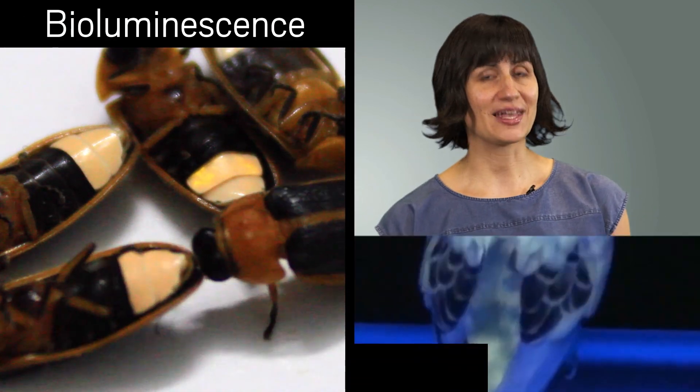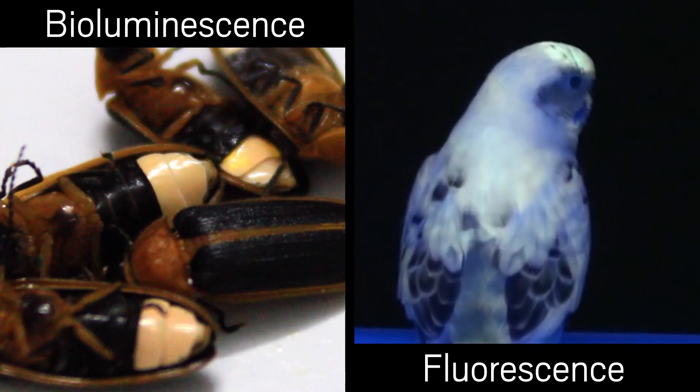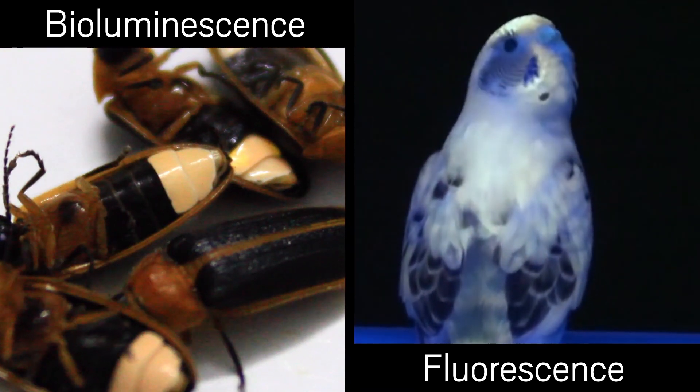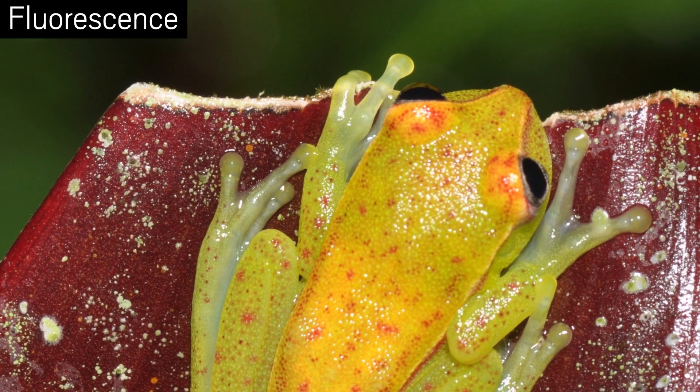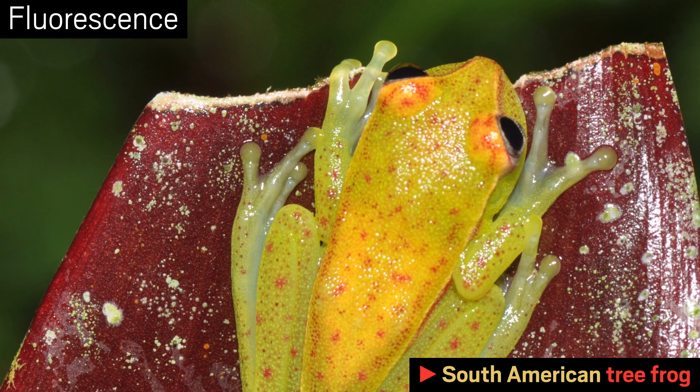The first thing you need to know is that there are two ways to get your glow on. There's bioluminescence, what these fireflies are doing, and fluorescence, which is what's going on with these parrots. Many people conflate bioluminescence and fluorescence, but there's a difference. Let's start with fluorescence, which also happens to be this recently discovered South American tree frog's party trick.